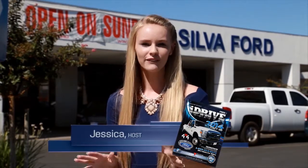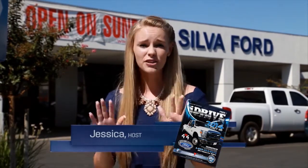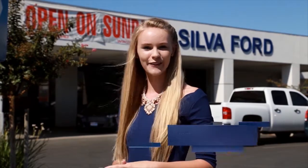Check out the latest copy of iDrive Magazine for the great inventory and top dealers. Remember, iDrive Magazine is the only magazine you need for your car search. We've prepared a great show for you today, so sit back, relax, and enjoy the Hot Deal of the Week.